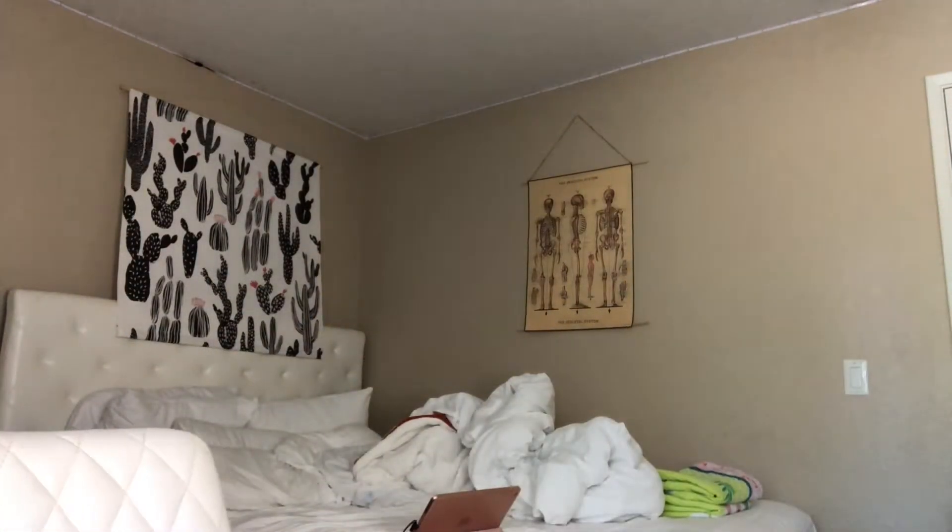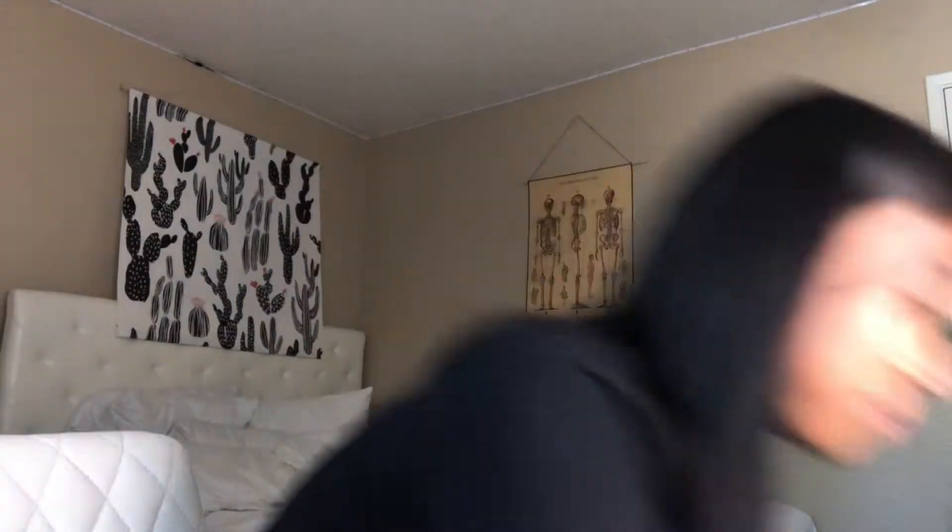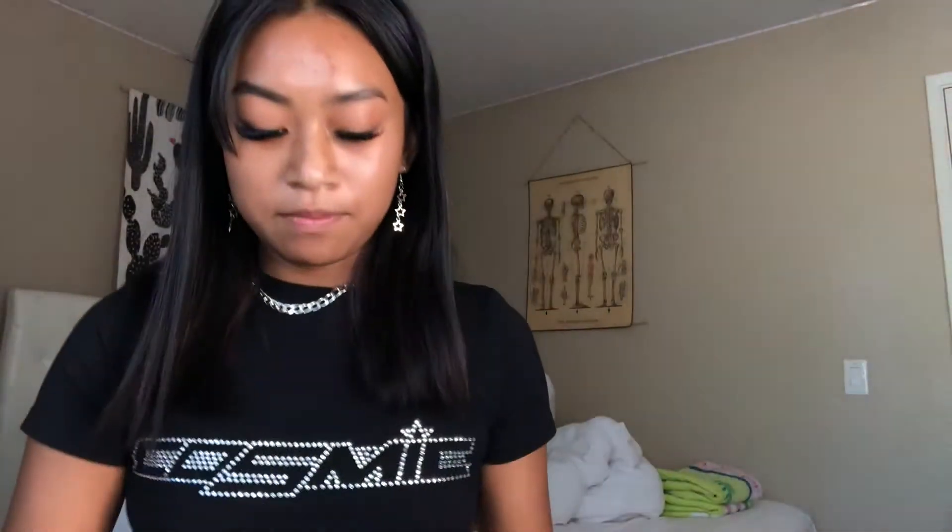I'm back and my lashes are done — they look so good. I spent more than I was planning but quality over quantity, you feel me. Anyway, I got some packages to unbox. The first one is from Sunny Bunny Swim — they had a deal where you get a free swimsuit and just pay for shipping, so I was like okay. I don't really have quality swimsuits so I figured why not.